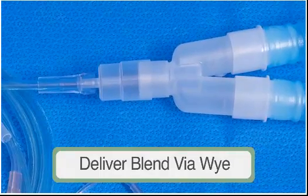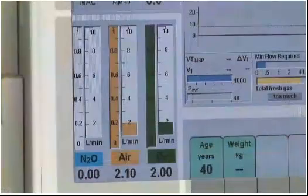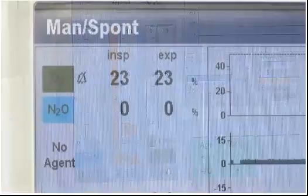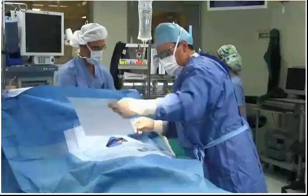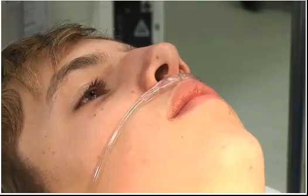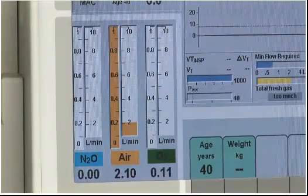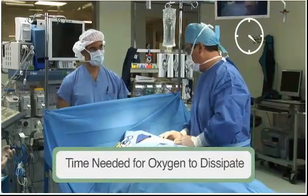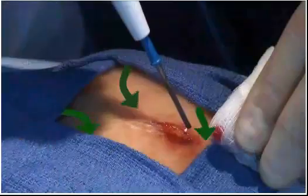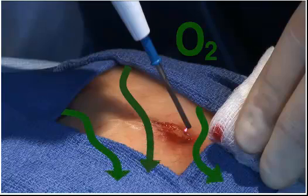For faster changes in oxygen concentration delivery, close the APL valve. This technique has the advantage of being able to measure the concentration of oxygen delivered by the flow meters using the oxygen concentration monitor. Regardless of which open delivery method is used, if you first deliver 100% oxygen with the intent of later lowering the concentration, it may require several minutes to reduce the oxygen concentration delivered to the patient and accumulating under the drapes. Furthermore, the actual oxygen concentration at the surgical site is not known when using open oxygen delivery.